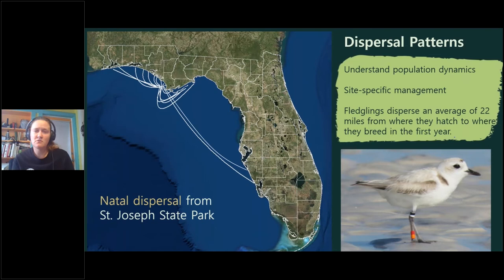Using St. Joseph State Park's data, we can examine natal dispersal patterns. Fledgling dispersal averages 22 miles from hatching location to first-year breeding site. St. Joseph State Park is a source site for the snowy plover population in Florida — when conditions are poor at this park, we see local and statewide declines. Fledglings from the park have recruited into local breeding populations at every breeding site in the Panhandle and at two sites in the peninsula region.